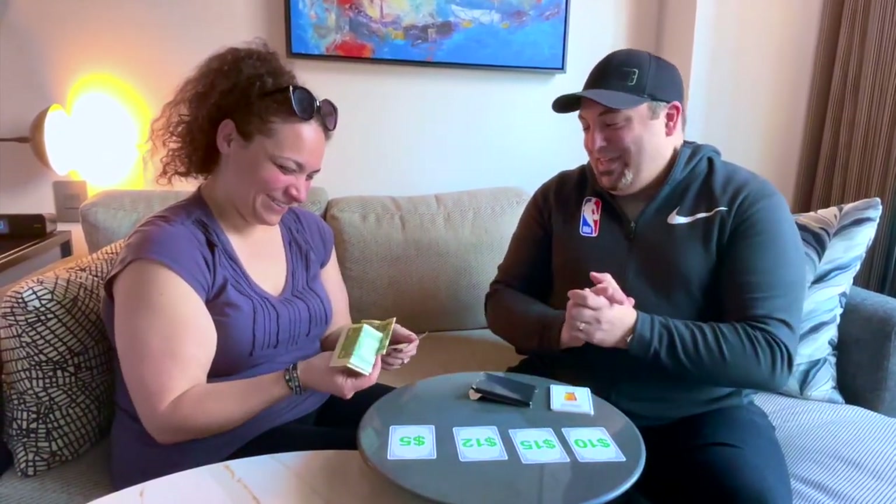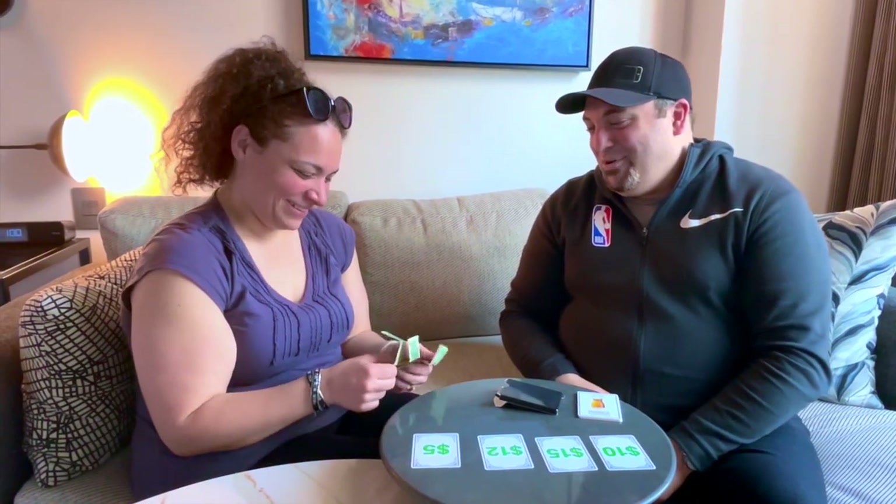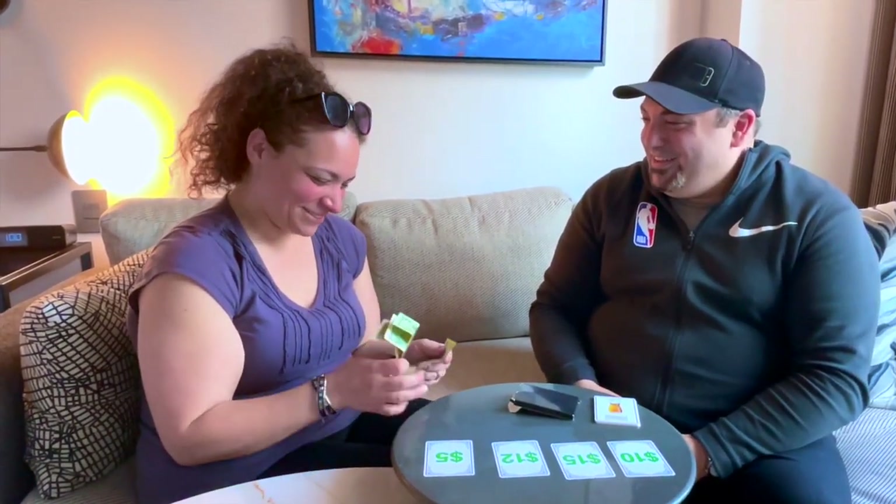You know what? That's too good. I think I got your meal covered tonight. Oh my God. Wow. That's crazy.